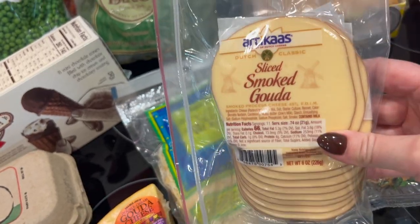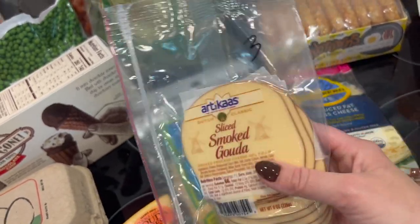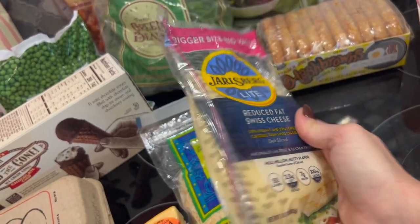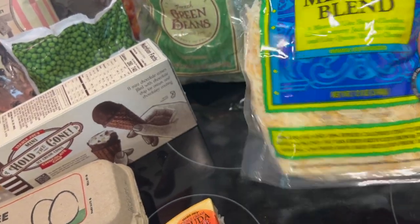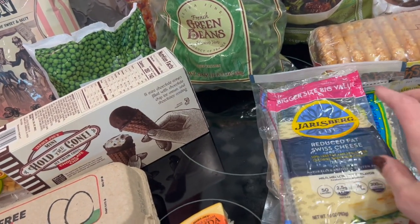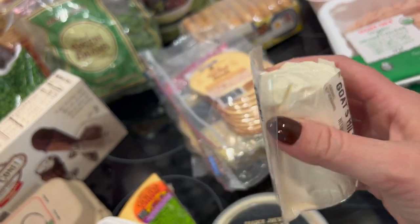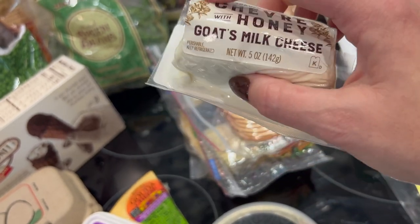Now cheese — always a big section from Trader Joe's. My husband loves gouda, especially smoked, so he's making sandwiches this week; each slice is three points or 66 calories. I got my favorite reduced-fat Swiss cheese — two points a slice, thicker than most light cheeses, 50 calories. Also shredded light Mexican blend at three points per quarter cup. And some goat cheese — a little goes a long way; it's three or four points per ounce depending on the flavor, and this honey variety is a five-ounce container.